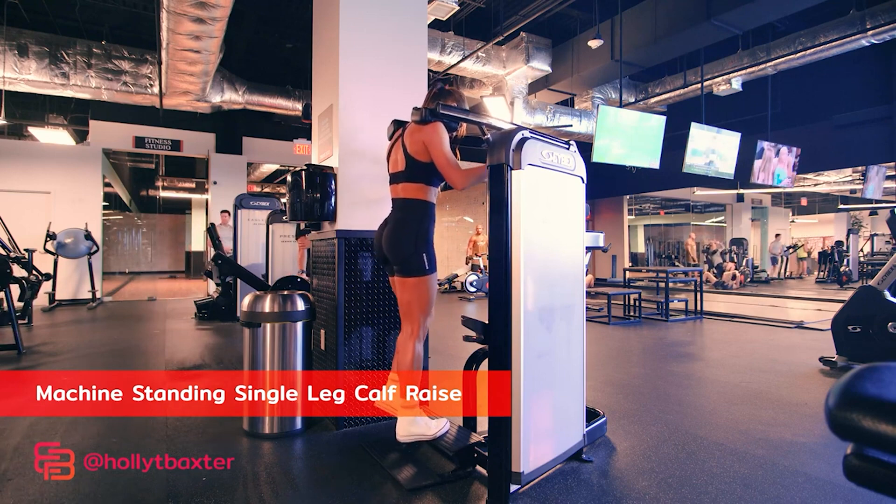One leg ended the set when participants could no longer achieve full range of motion or peak plantar flexion, which in simpler terms means terminating the set when the barbell did not reach the same height on the rack as it did during the first repetition.